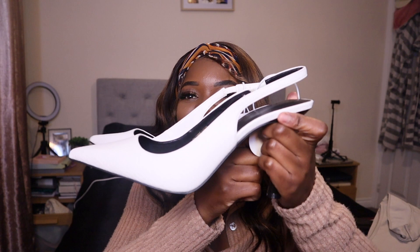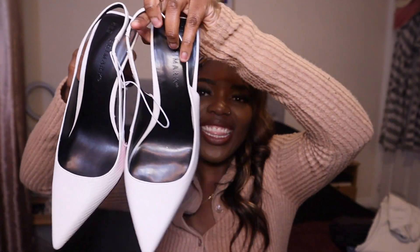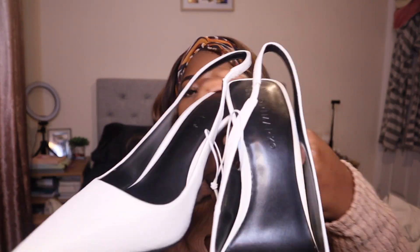Of course it would not be a Primark trip without getting shoes — shoes and bags are my thing. I got these cute little mules. When they first came out I wasn't feeling them at all, but now I keep seeing them and they're very cute. There was another pair with a monochrome brownie colour giving Gucci vibes, but they didn't have my size so I went for the white ones. Very cute, very comfortable — I tried one on in the store and loved them. These were £14, size 7.